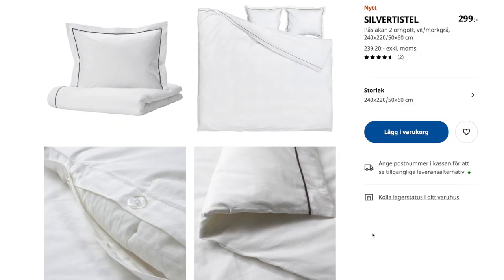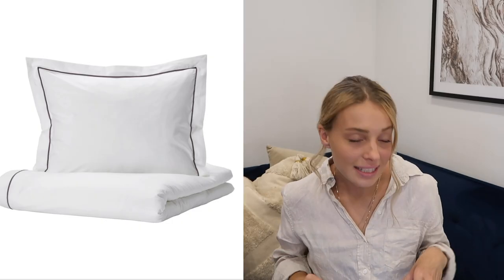Next we have a bed cover — I'm quite sad because I looked up whether it was in stock at my local IKEA and it wasn't, so I'll have to wait or order online. This duvet cover set looks so luxurious and high-end. It's called Silvertainstol, it's £29 for a queen or king size set, and you get two pillowcases plus a double duvet cover. The description says it's inspired by a classic hotel look, and that was literally my instant thought — a hotel room but cozy, at home, nice and fresh.